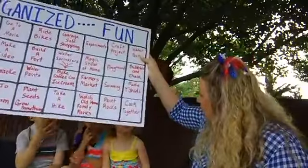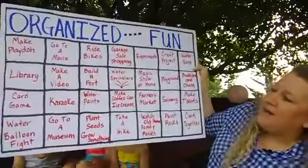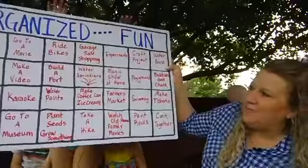You can see some of the activities here: go to the library, play games, a water balloon fight. I also include a water gun fight — it's a must, especially with older kids.